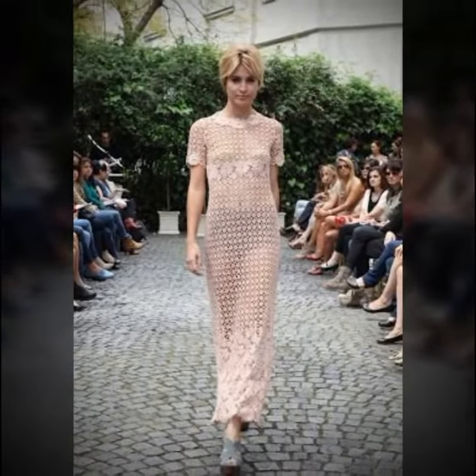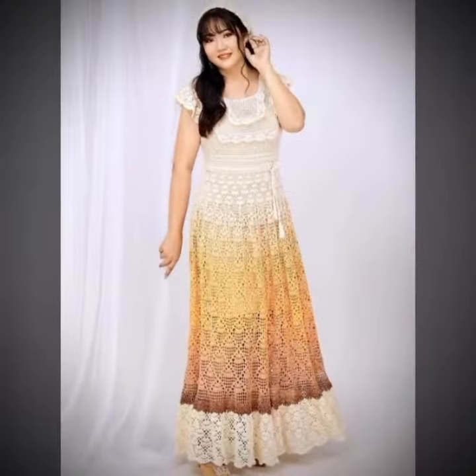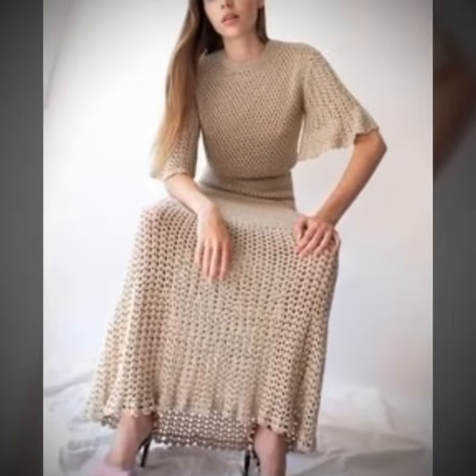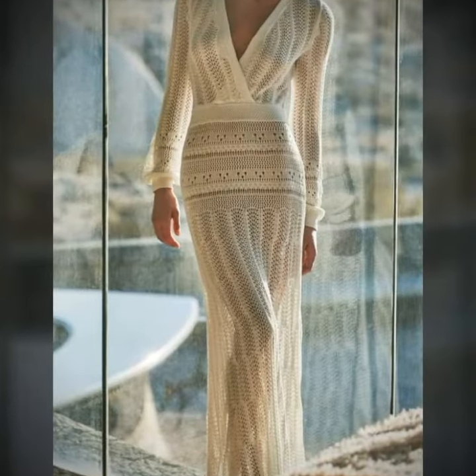Crochet art dresses are beautiful and intricate pieces of clothing created using the technique of crochet. Crochet is a method of creating fabric by interlocking loops of yarn, thread, or other materials using a crochet hook. These dresses are often made using fine and delicate threads or yarns, and they can be embellished with beads, sequins, and other decorative elements.